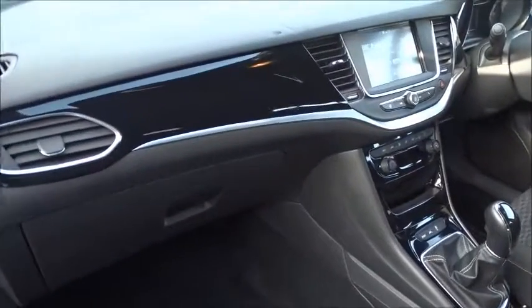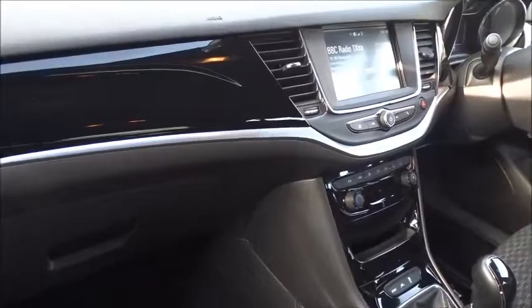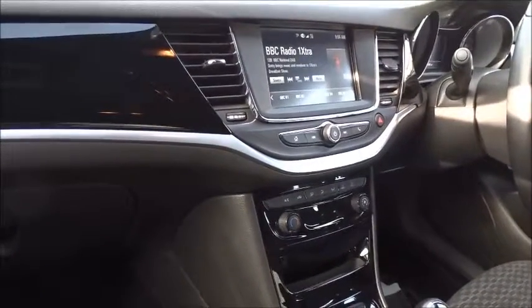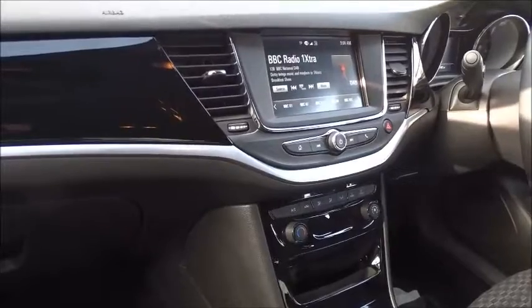It comes with tinted glass all around, colour-coded door handles and door mirrors. In the front of the vehicle you've got a really stylish dashboard, very neat and tidy, with a piano black finish with a silver aluminium insert.